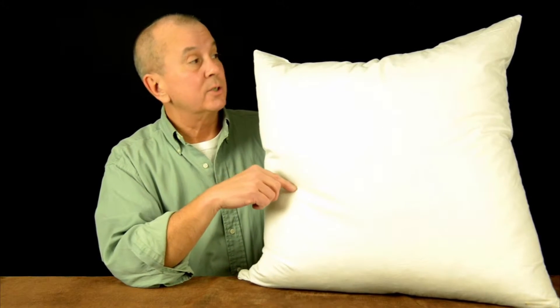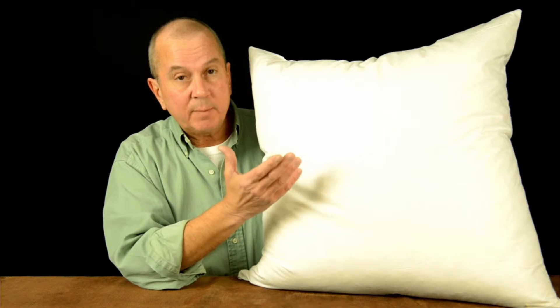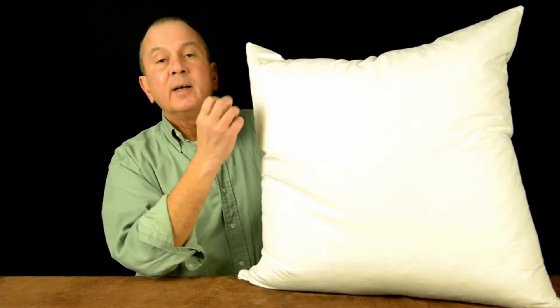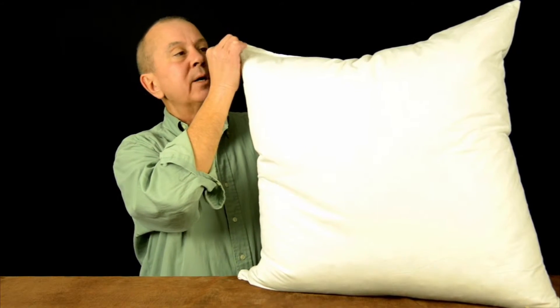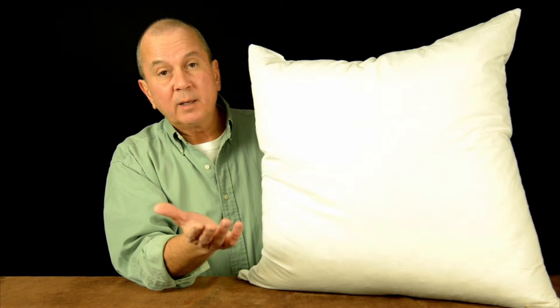Now this is our Euro insert — it's 26 inches by 26 inches. One thing that we recommend is certainly using feather for the Euro inserts. People typically don't sleep on these, but what happens with polyester fills is they bunch up, and you don't get the fill up in the corners of the sham. The feather never bunches up, so you can easily fill out the corners of the sham. Feather is definitely a better insert.